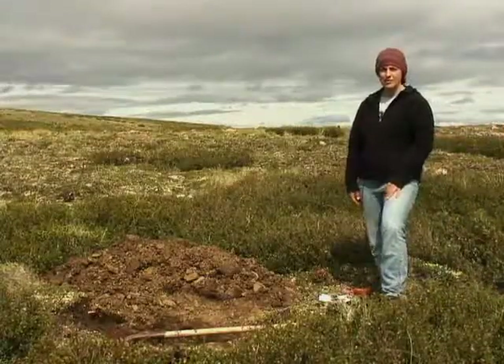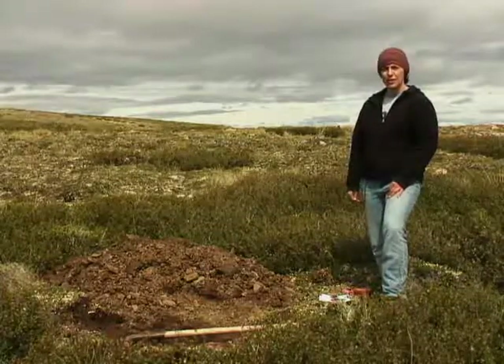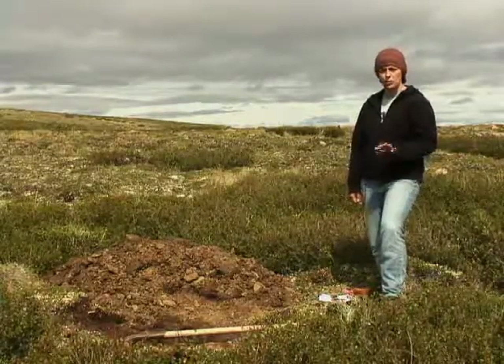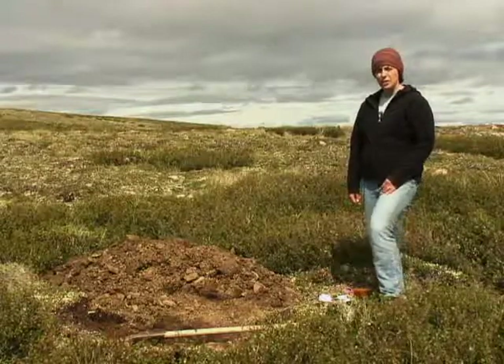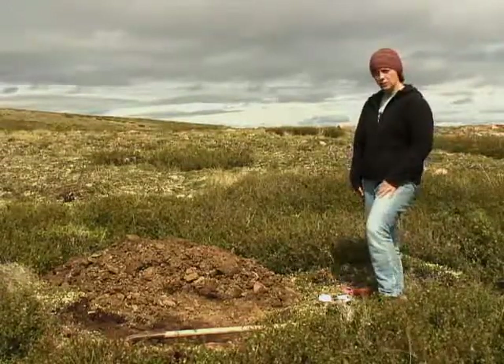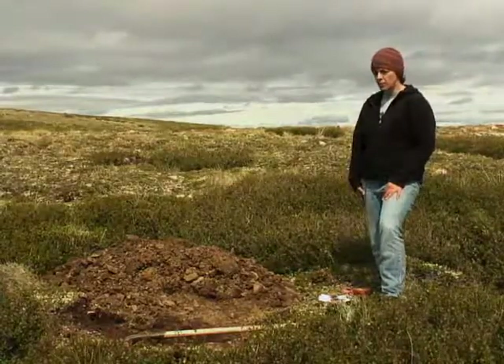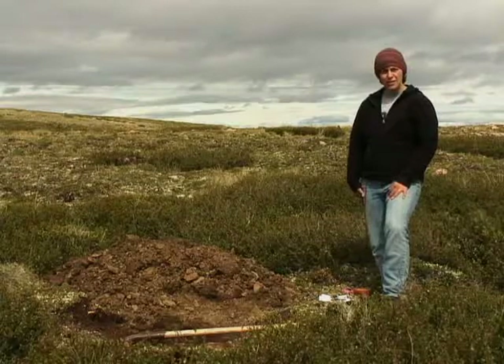Today we're looking at permafrost-affected soils. We are just southeast of the city of Whitehorse in Yukon Territory, and we're in the Wolf Creek drainage basin — the area that feeds into Wolf Creek, which is a commonly used research area for people working in the alpine tundra.